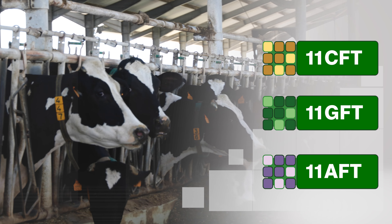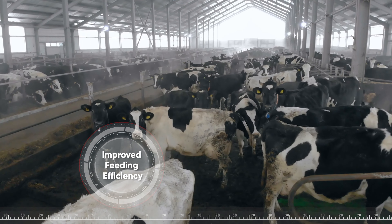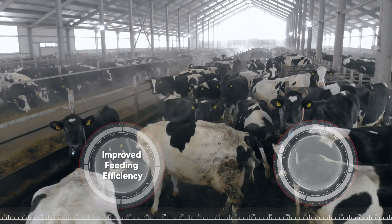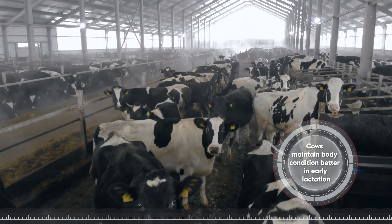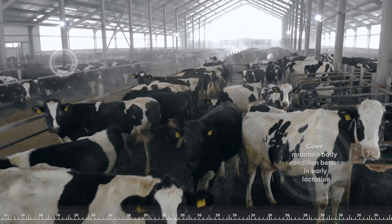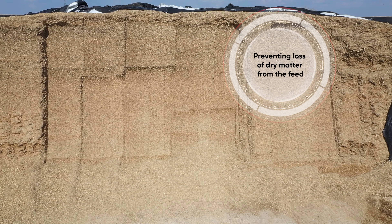Using 11CFT, 11GFT, and 11AFT for dairy will result in improved and accelerated fibre digestibility and increased feed intake. Improved feeding efficiency means cows maintain body condition better in early lactation, with an increase in milk production.